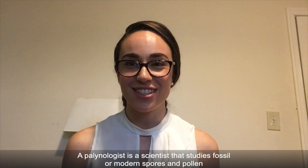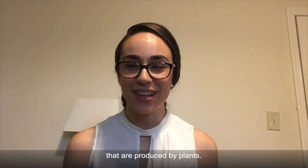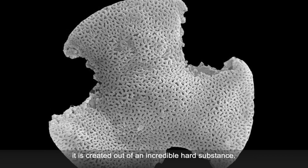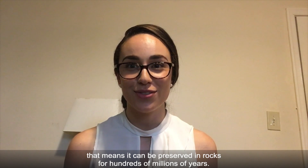A palynologist is a scientist that studies fossil or modern spores and pollen that are produced by plants. Because the pollen is so important to the future of the plant, it is created out of an incredibly hard substance that means it can be preserved in rocks for hundreds of millions of years.